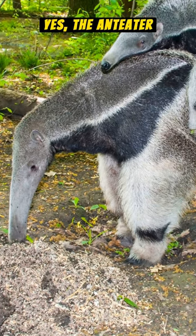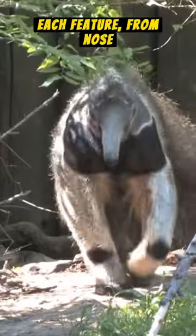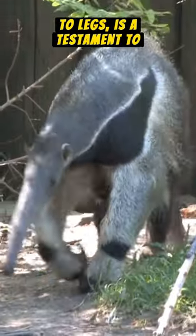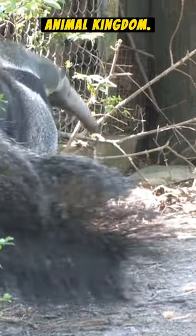Yes, the anteater is built for one thing: feasting on ants and termites. Each feature, from nose to legs, is a testament to nature's ingenuity. The anteater, a marvel of adaptation in the animal kingdom.